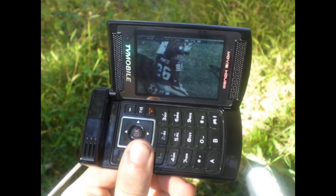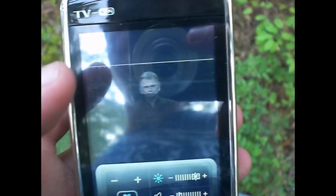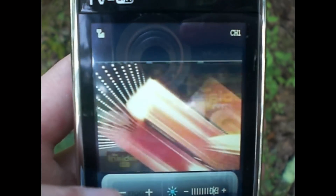Yes, I did own multiple cell phones with built-in analog TV tuners about a decade ago. This is a story I may cover in a future video, but let me tell you, it was really cool to have access to local over-the-air broadcasts right on my phone without the need to use data.